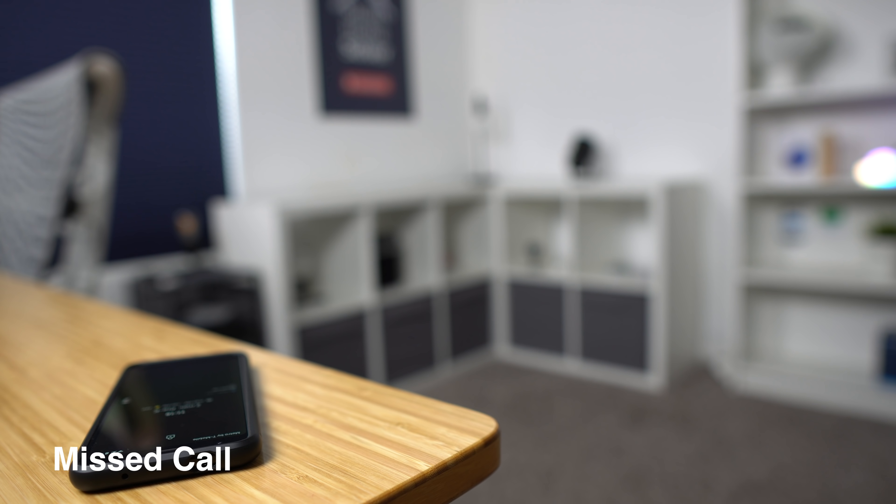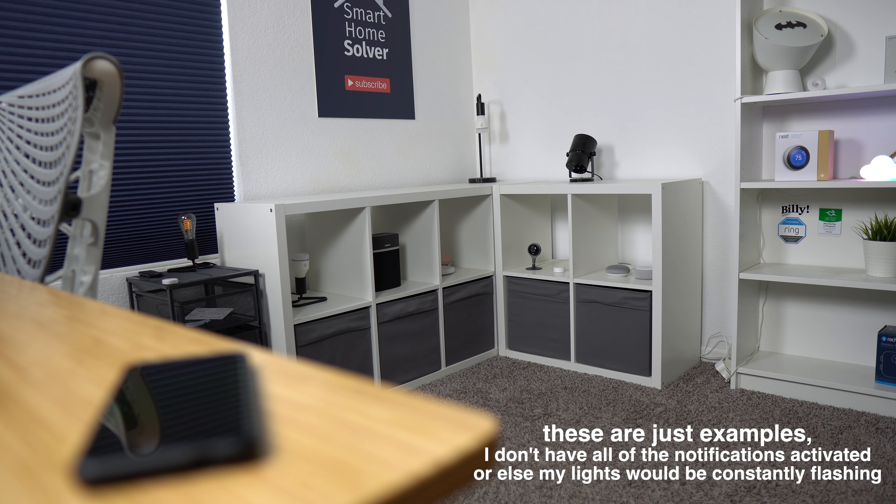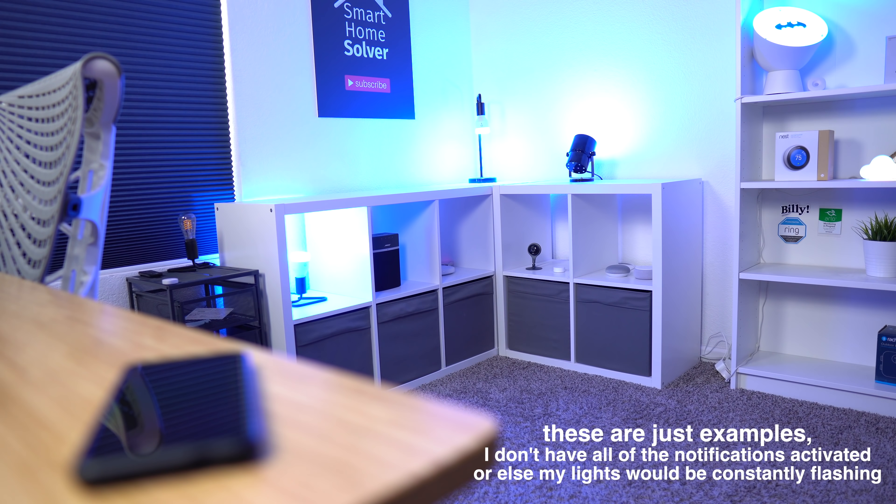If you missed a phone call you can have your lights flash a certain color. These notifications are only scratching the surface of all the possibilities you can do with smart lights.